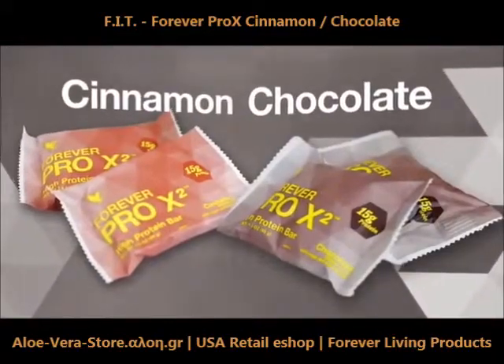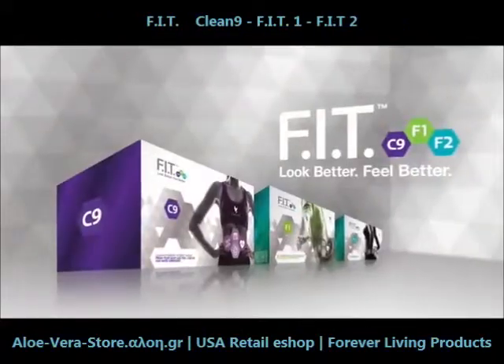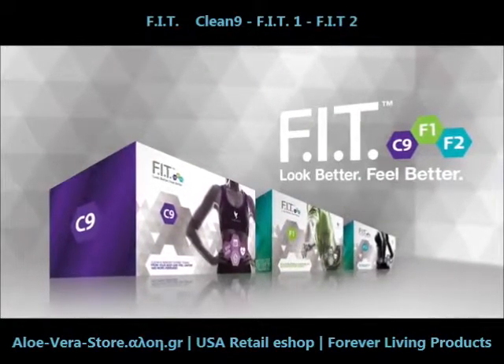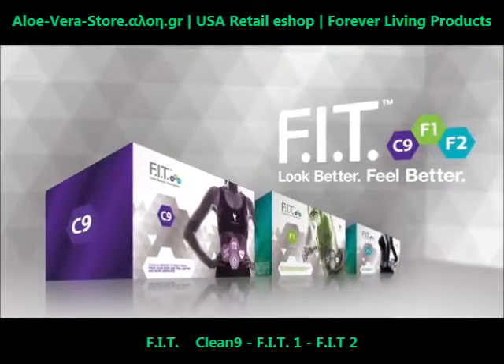Available in cinnamon and chocolate. The most exciting new innovation from Forever Living products — the key to transforming your life is Forever Fit.